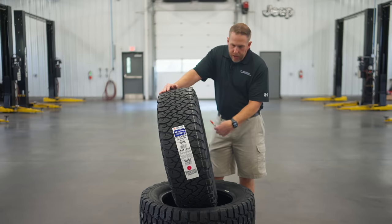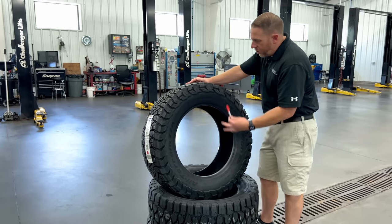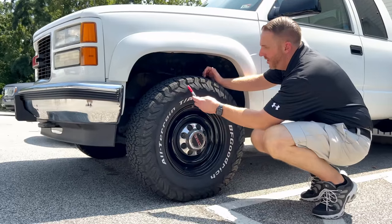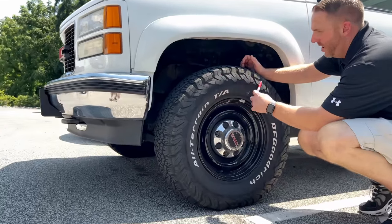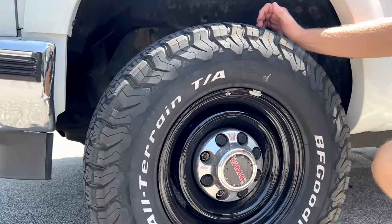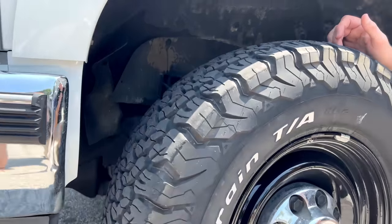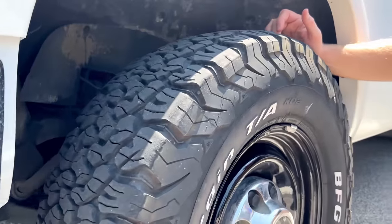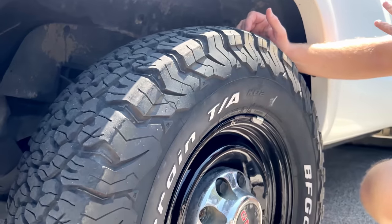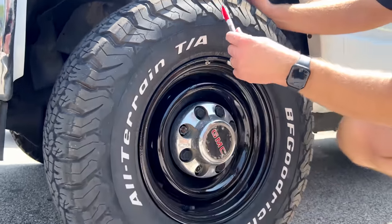This tire is black letter on both sides, but I would say some sizes will have raised white letters just like the KO2 had. Here we have a KO2 and you can see the difference in the way these side biters look. This is the older style KO2 raised white letter. I've had these on this truck for a long time and they've done really good for me. I'm a big believer in the BFGoodrich KO2, so I should be a big believer in the KO3 too. I'm excited to see what that's all about.